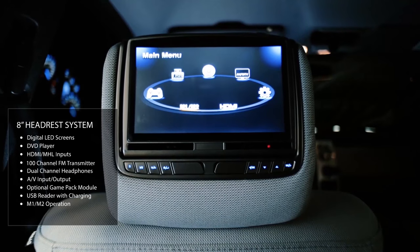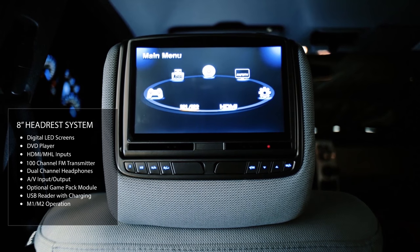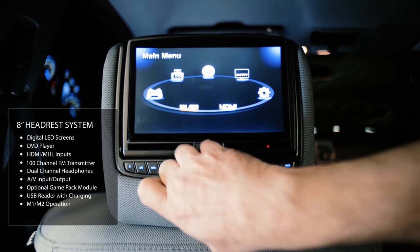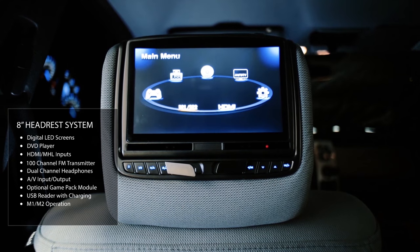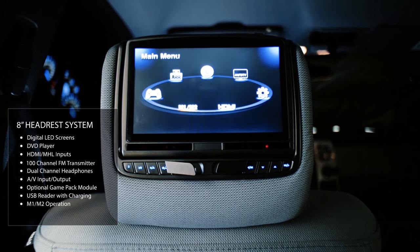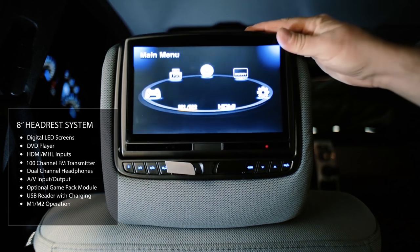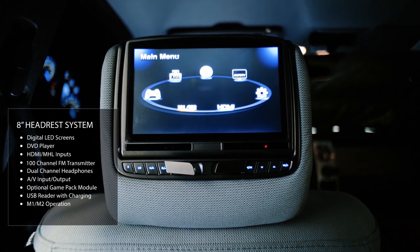Our 8-inch headrest screens offer a multitude of inputs, from embedded DVD to external AV inputs to built-in HDMI and USB inputs where you can connect your smart TV devices or your smartphone. The fully loaded digital screen has LED backlighting and an adjustable viewing angle, so no matter how tall or short you are, you'll be able to see from anywhere in the vehicle without losing any picture quality.